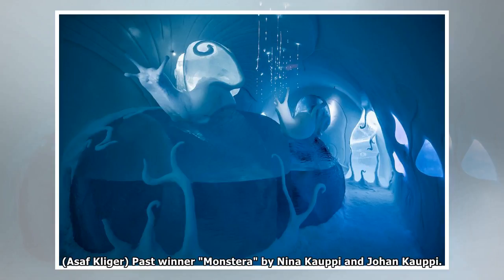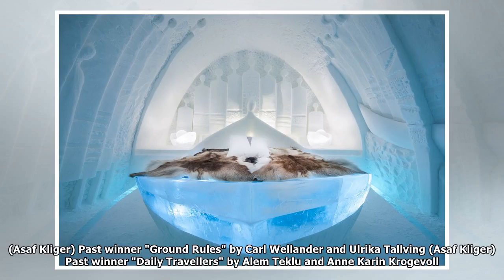Past winners include Monstera by Nina Koppi and Johan Koppi, Ground Rules by Karl Wellender and Ulrika Dalving, and Daily Travelers by Alain Taklu and Ankarin Brojivol.